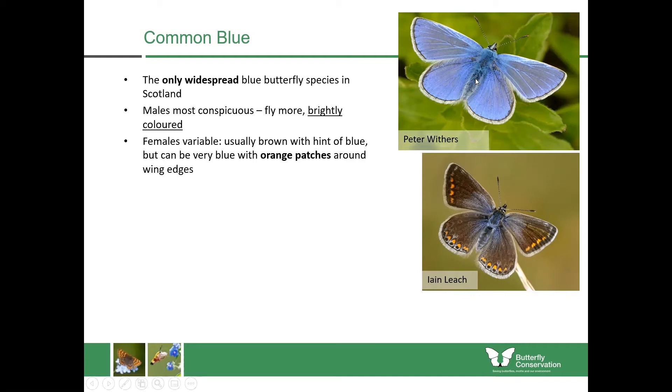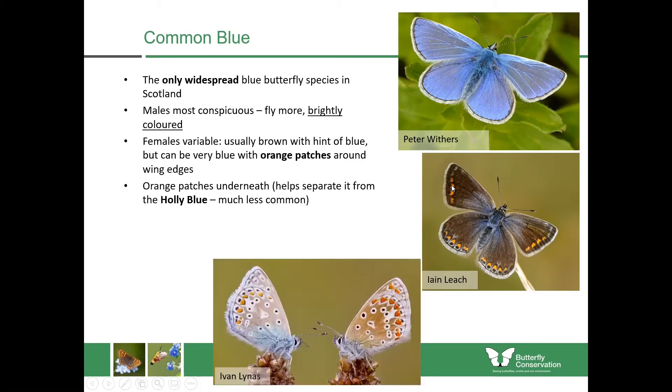The females are more variable — usually more brown with a hint of blue, brown towards the outer edge with blue in the centre, and usually with orange markings on the outer edge. If you need to separate it from other similar species such as the holly blue, look at the underwings. Both sexes have bright markings with orange, white and black circles, whereas the holly blue only has a plain silvery-blue underside with little black dots.